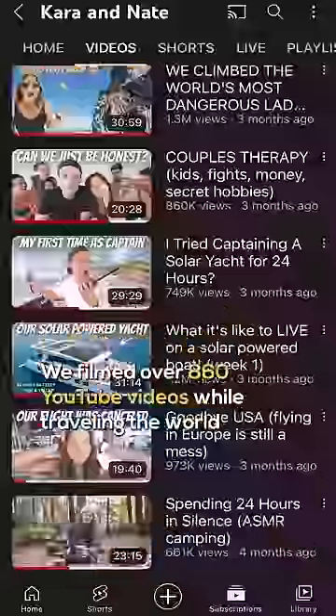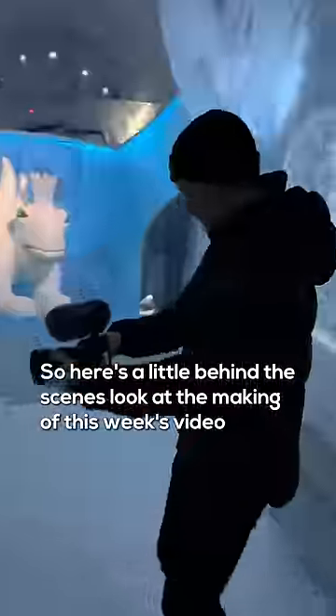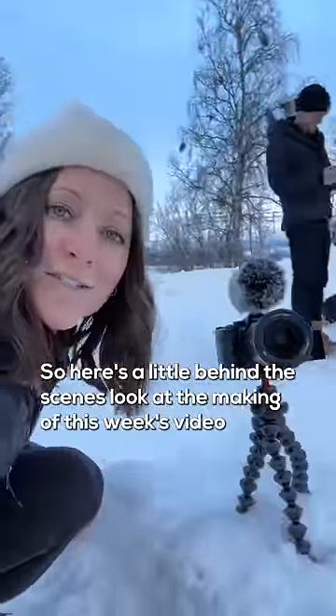We filmed over 860 YouTube videos while traveling the world. So here's a little behind-the-scenes look at the making of this week's video.